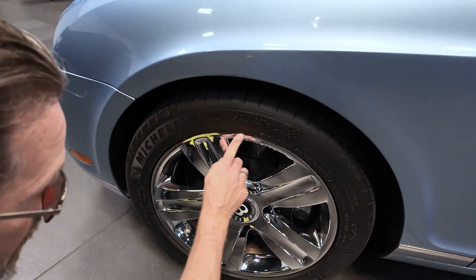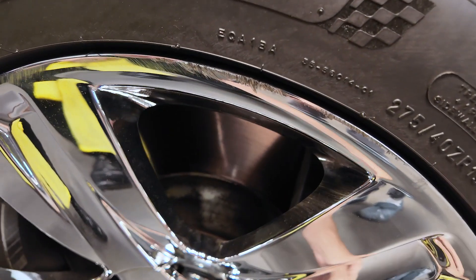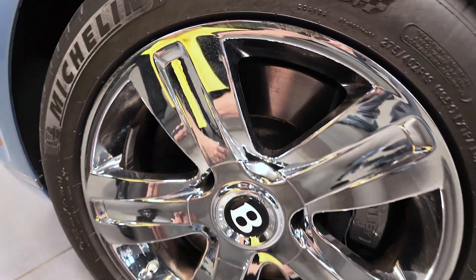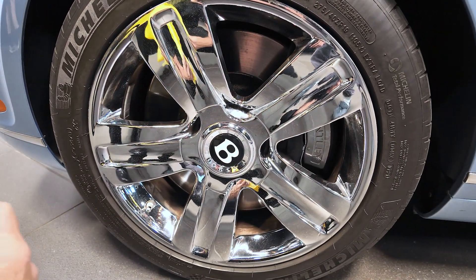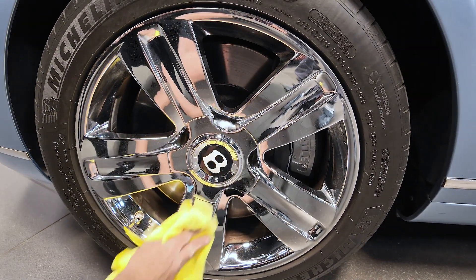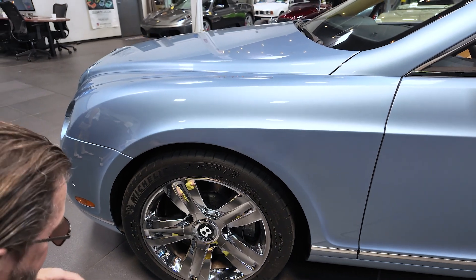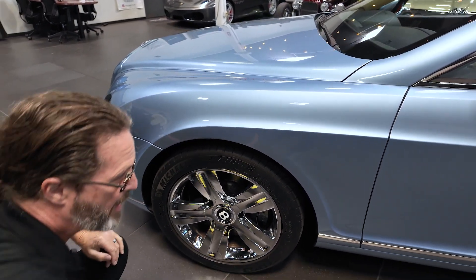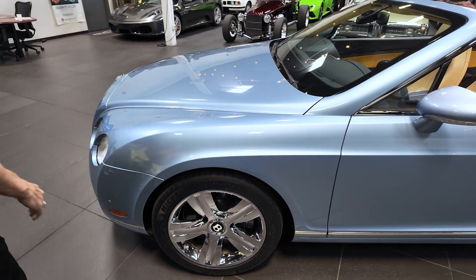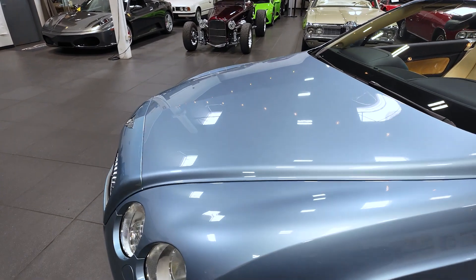Driver side front wheel — curb rash here, all here, all here. The rest of it seems to be pretty good. None of this curb rash is making me believe the wheels are bent or anything. I've driven this car and it drives smooth — kind of smooth. We're going to go for a test drive and pick all that apart a little later.